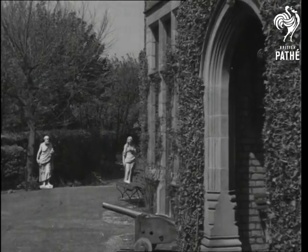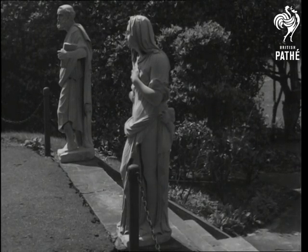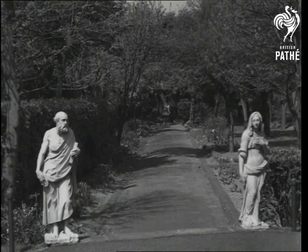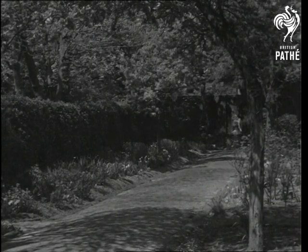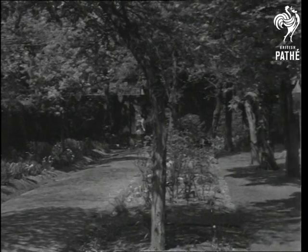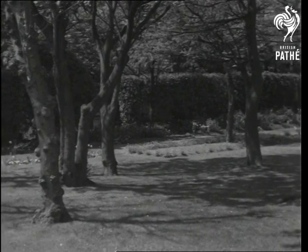Statues adorn the entrance to what is still called Dickens Avenue, really a number of leafy lanes bordered by ancient trees. The avenue gives on to a wide stretch of wooded parkland, and these views are as they can be seen from the house.